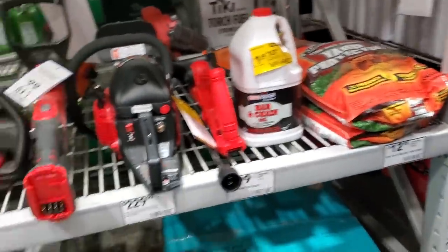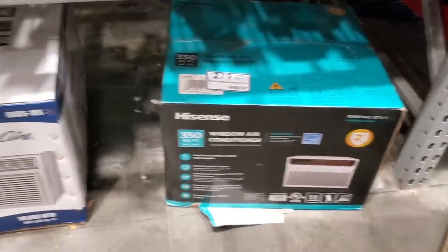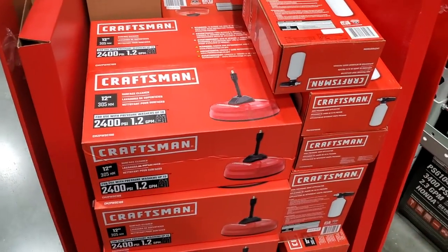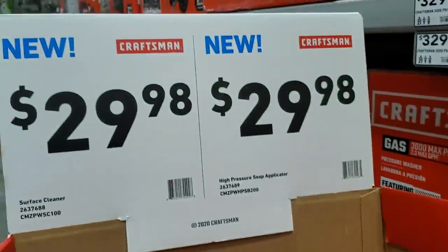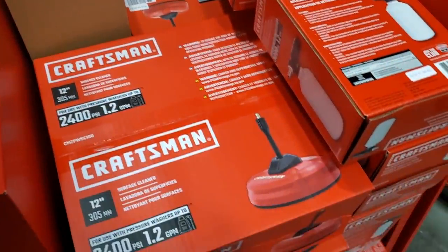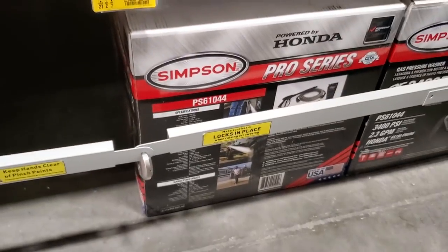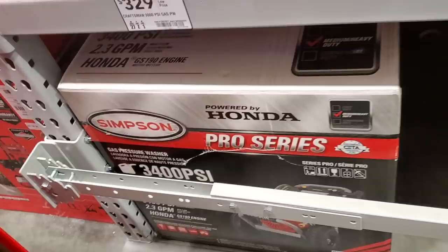Over in this section there's an AC unit for $279 - not sure if that's a clearance price. There's a 10,000 BTU unit for $334. Then we got a pressure cleaner - the Craftsman surface cleaner at 2,400 PSI, 1.2 gallons per minute for $29.98. There's a high-pressure soap applicator, basically a foam cannon, for $2.98. The Simpson Honda pressure washer is new lower price at $549 from $599 - it's a 3,400 PSI pro series.